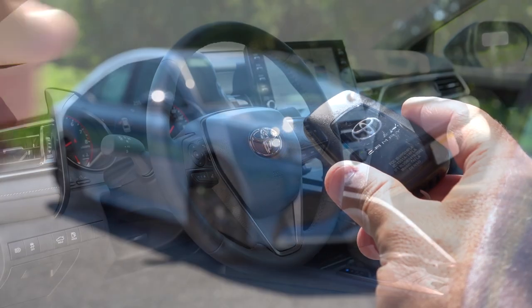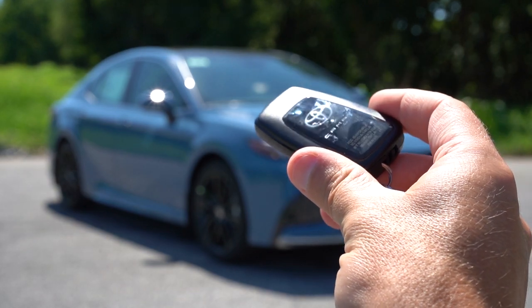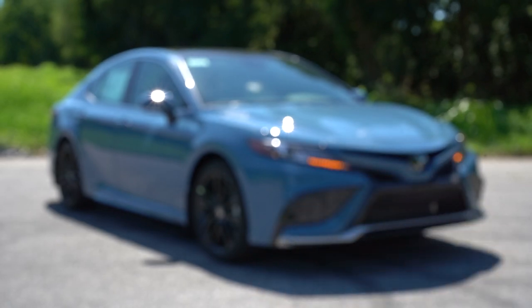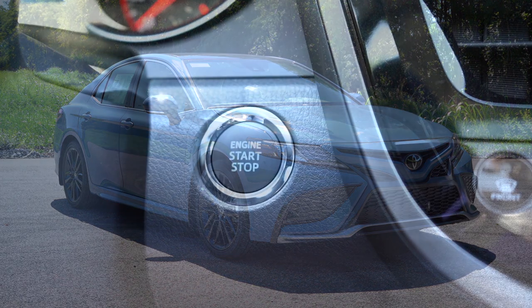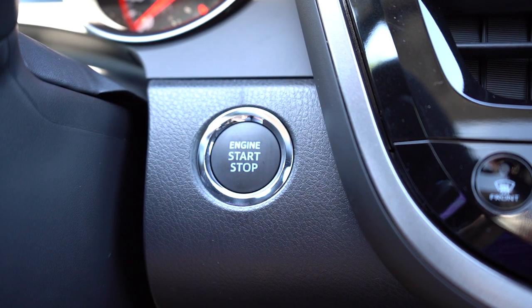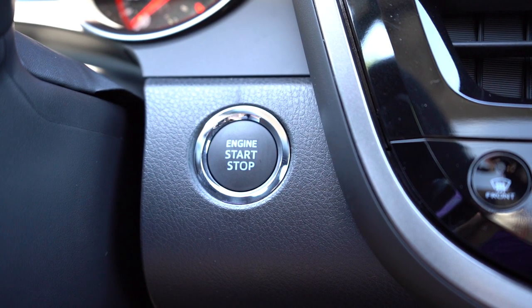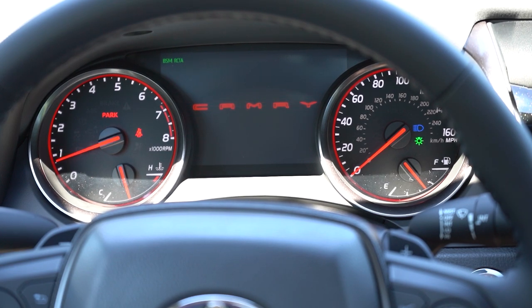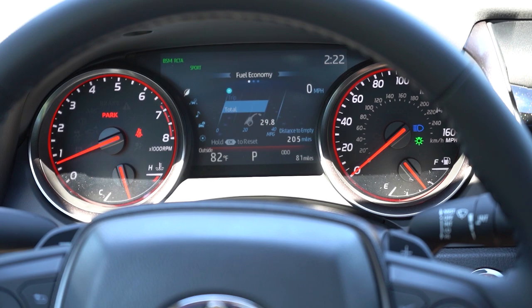The steering wheel is tilt and telescoping, leather-wrapped for all trim levels; a heated steering wheel is optional for V6 trim levels only. The key has Camry-specific lettering on one side with lock, unlock, and trunk-pop buttons on the other. It's all keyless entry with push-button start for XLE, XSE, and TRD — all other trims have a traditional turn-key start. The gauges feature a tachometer on the left and speedometer on the right, with a small digital display in the center. Personally, I think the gauges could be better — the red graphics don't pair well with our Cavalry Blue exterior, and digital gauges should be the goal for the next-generation Camry.